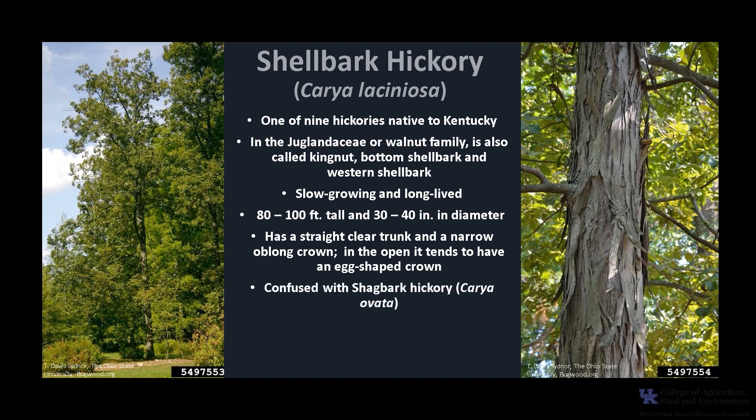It can be confused with shagbark hickory, Carya ovata. Shellbark nuts are the largest of all hickory nuts and enjoyed by wildlife and people alike. The wood is hard, heavy, and strong.